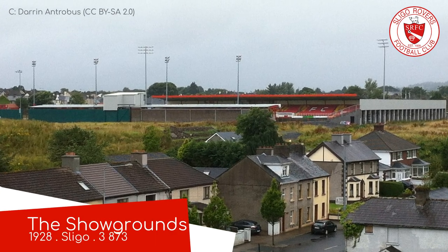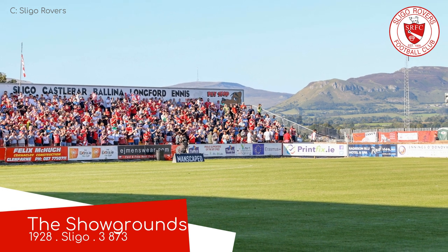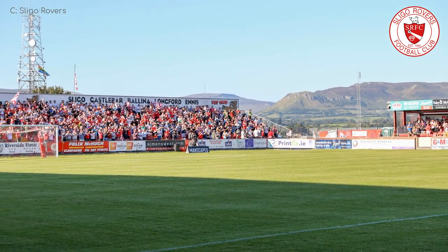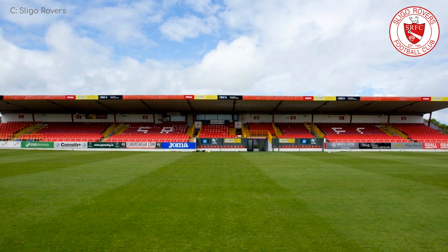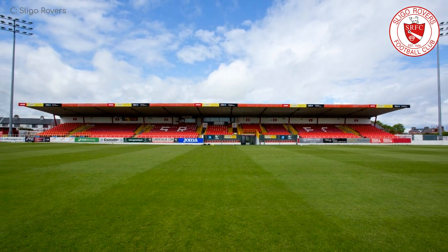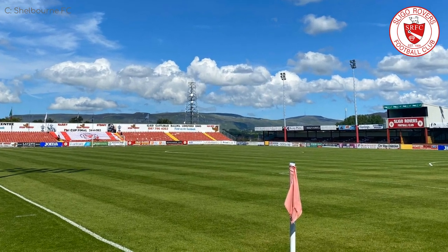The Showgrounds, Sligo Rovers. This is one where the facilities are actually decent, but it's a little lacking with regards to character. It has three plain and simple all-seater stands, and that's about it. I believe not too long ago there were some unusual remnants from the days when it was actually used as showgrounds over on the empty side. Once more, the club planned to redevelop it, increasing its capacity, but it's still going to remain fairly straightforward. What it certainly does have going for it is the hilly backdrop.